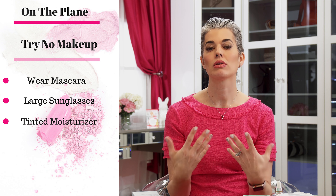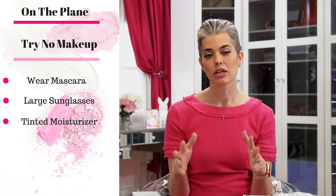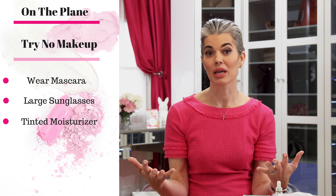My third tip is to try not to wear a lot of makeup. You can't do all these hydration steps if you have a lot of makeup on — it's going to dehydrate your skin and you can't really pump and fill your skin with great products while flying. I know it's hard, but what I do is wear mascara, big glasses, and maybe tinted moisturizer if I have to. For the most part I keep my skin clean and fresh so I can keep adding moisture throughout the flight.